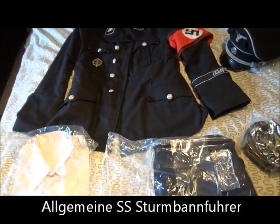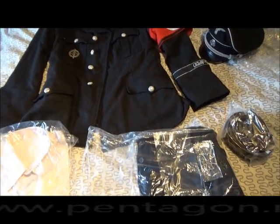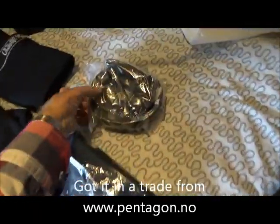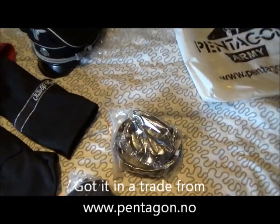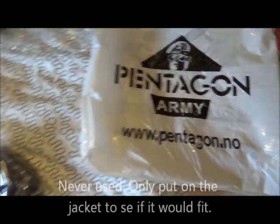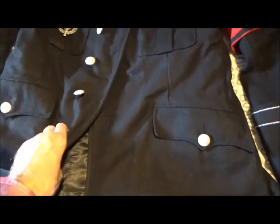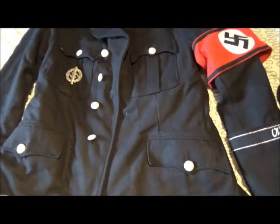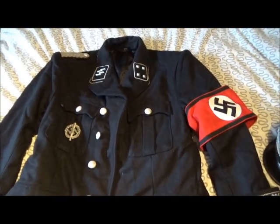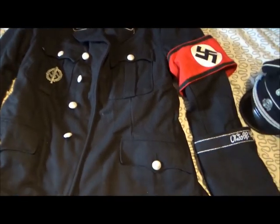And here we have an Allgemeine SS Sturmbannführer. Got it in a trade — brand new. Comes with shirt, trousers, belt, and shoulder strap. Got it from Pentagon.no. I have had it for close to a year now, never worn it or anything — just tried it on once to see if it would fit, and it would. Not sure I'll keep it, because what can I use it for? It's not exactly a wartime uniform either.